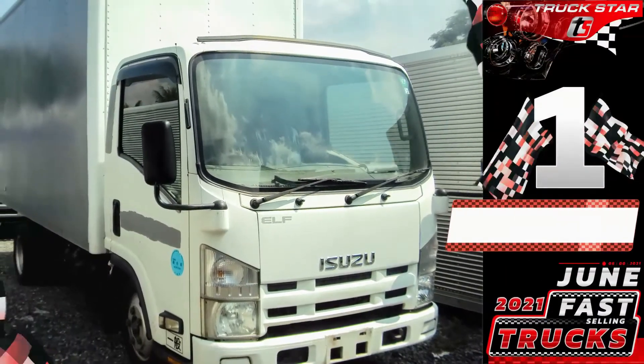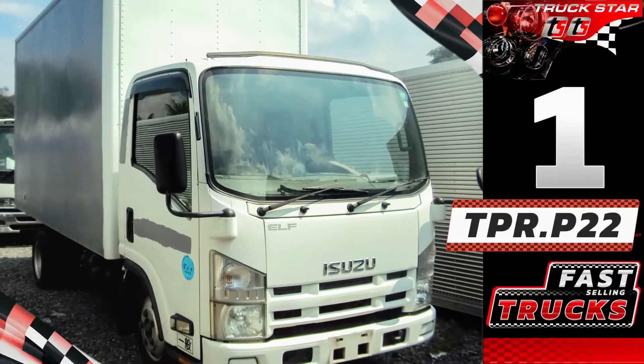Number one, unit code TPR.P22 — Isuzu Elf aluminum closed van.